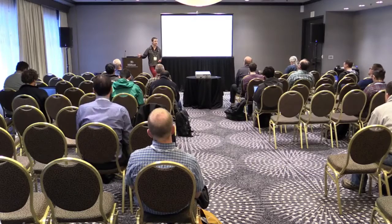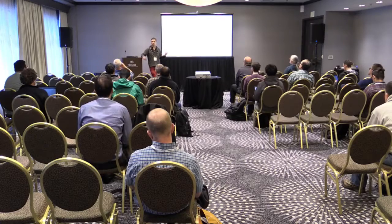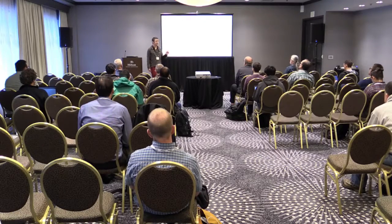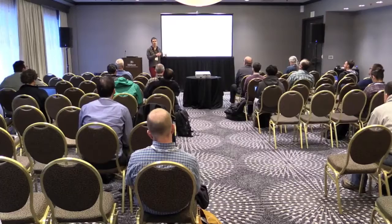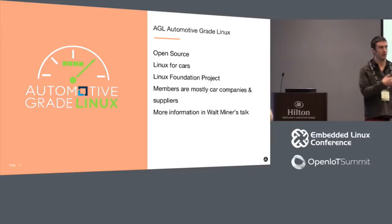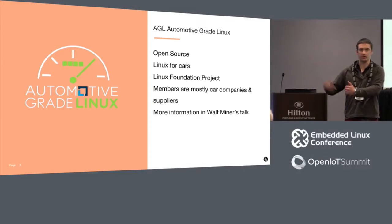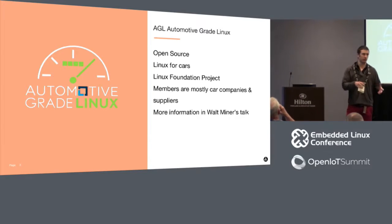We did this with AGL - Automotive Grade Linux - best summarized as open source Linux for cars. This is a Linux Foundation project, and the members are mostly car companies and their supply chain. It's primarily about building an open source Linux base which car companies and their suppliers can customize and put inside vehicles as they're shipped off a dealer's forecourt, rather than a hobbyist aftermarket thing.